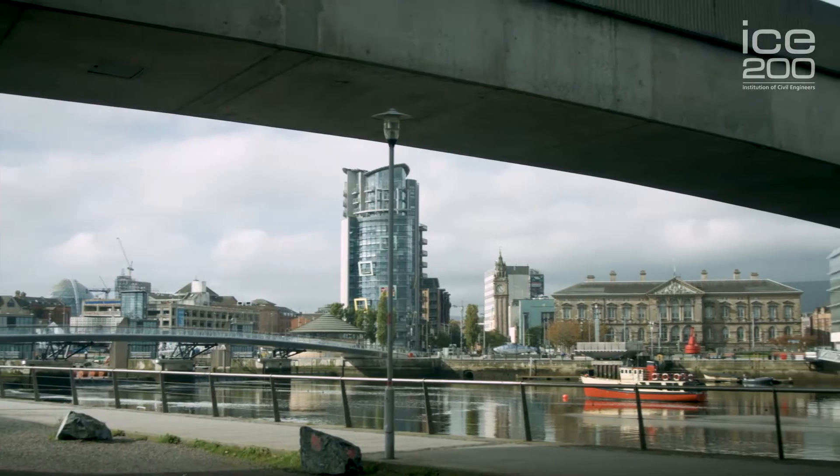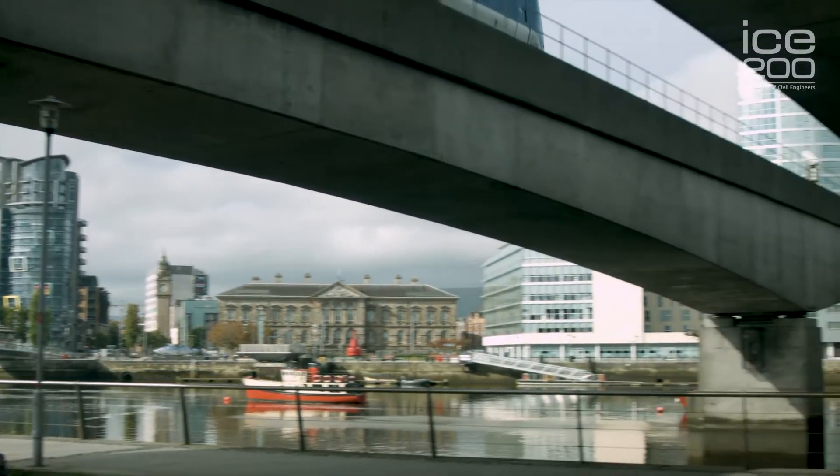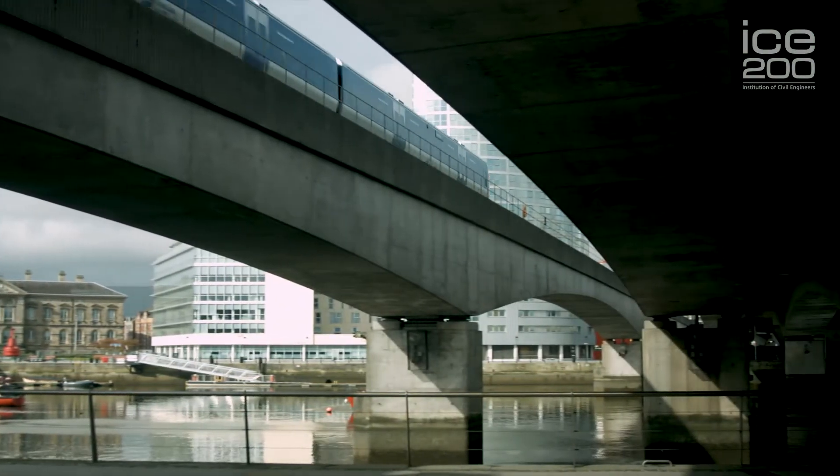I'm Philip Brown, I'm engineering director for Graeme, one of the companies responsible for building these bridges back in the early 90s. In fact I was a site engineer back then and this was one of the first projects that I worked on as a young civil engineer.